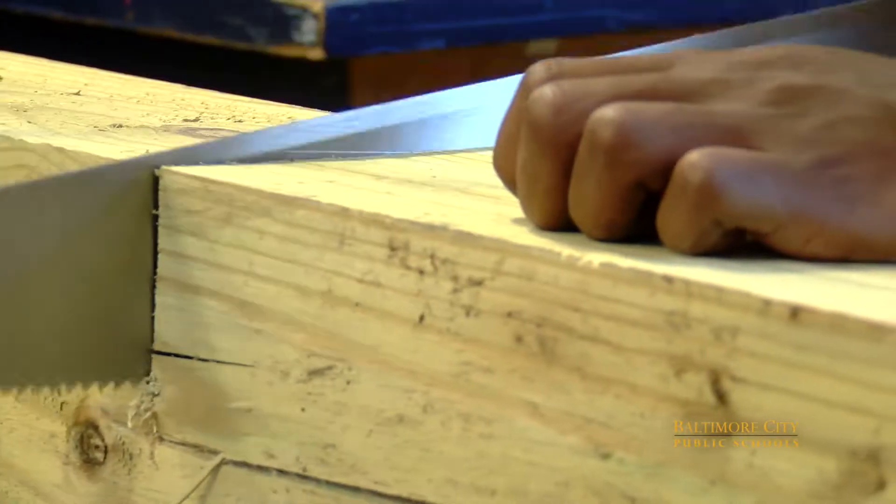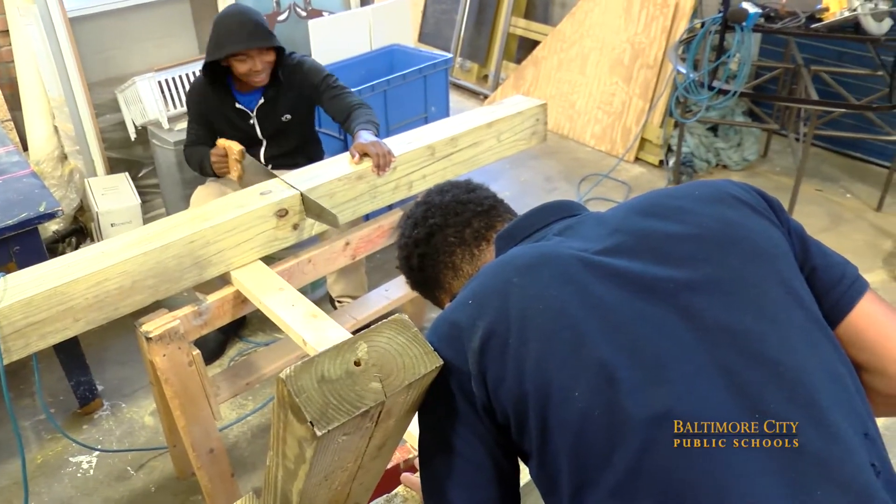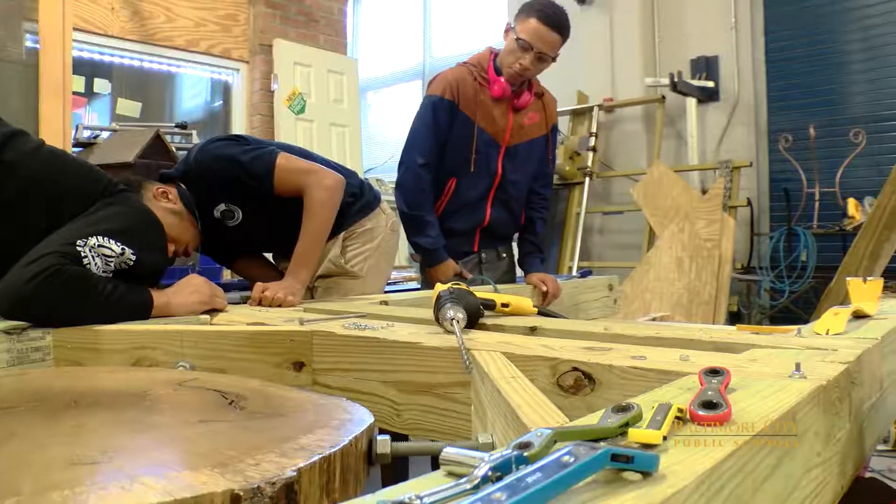Correct measurements, correct cuts — make sure your cuts move nice and even. This is pressure-treated lumber, it's drop-proof, so it'll last very long, and a foundation going in the ground, so we gotta have it where there's no insects, and over time it'll still last.